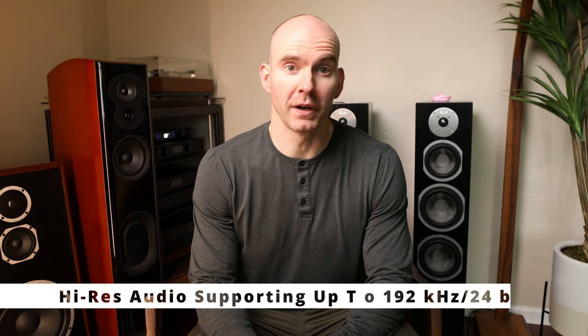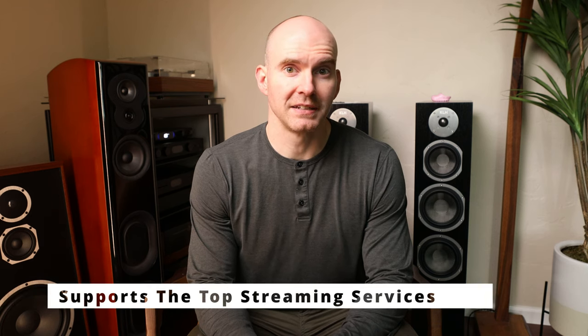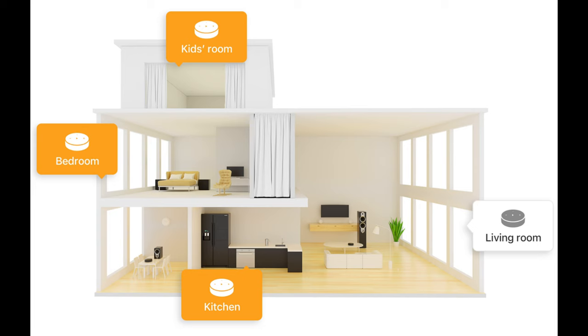So what does this little hockey puck offer? Well, for one it offers high-res audio, supporting up to 192/24. It supports most of the top streaming services, and continues to add more through updates. Voice control with Siri and Alexa, if you're into that kind of thing. Multi-room audio — group it with other devices and enjoy a synchronized audio experience. Even automation, sleep timer, or wake alarm. Add it to your Alexa wake-up routine.